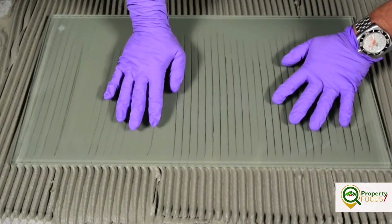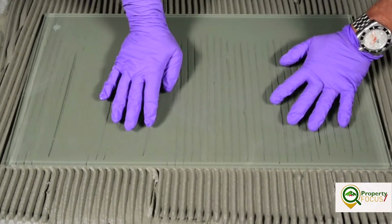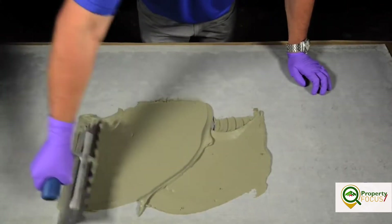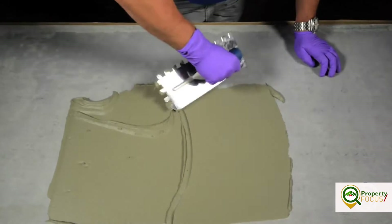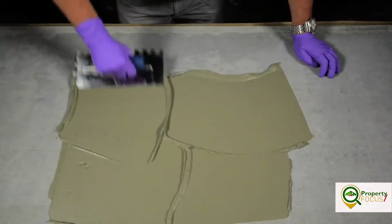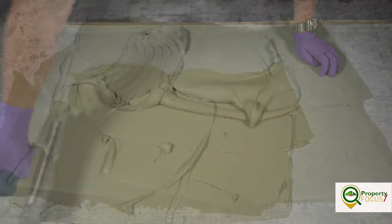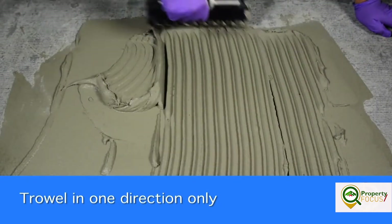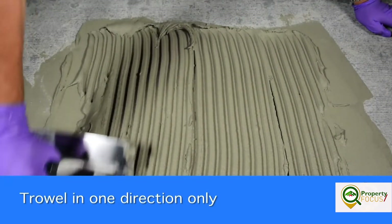You can't see through the tiles, but the technique gives best support. First, key in a coat of mortar into the substrate with the flat side of the trowel. Then add more mortar to the substrate and comb the mortar in straight lines, all going in one direction.